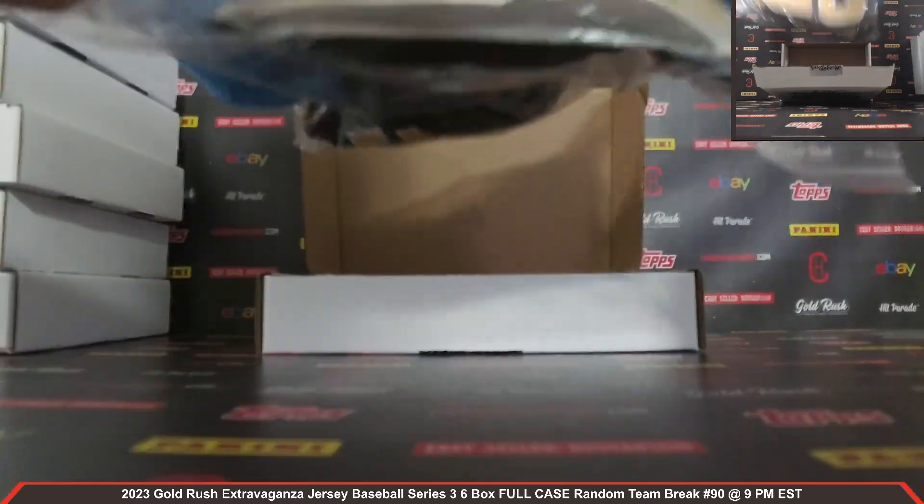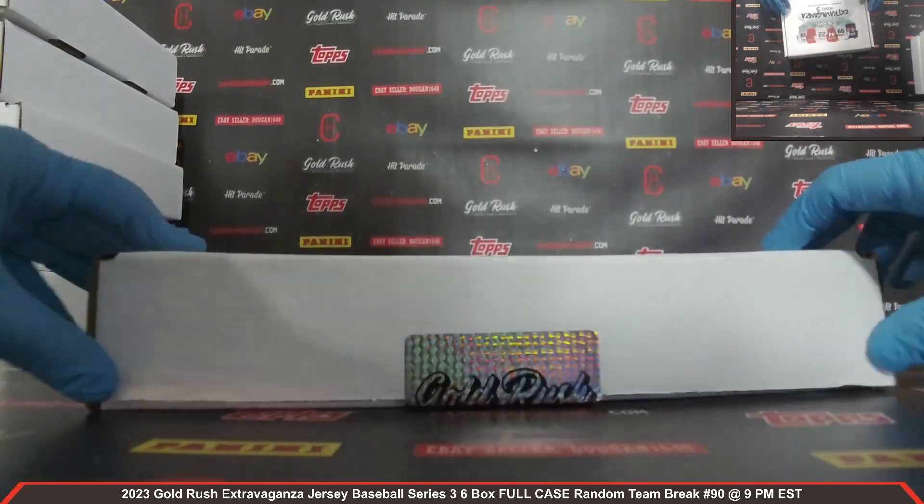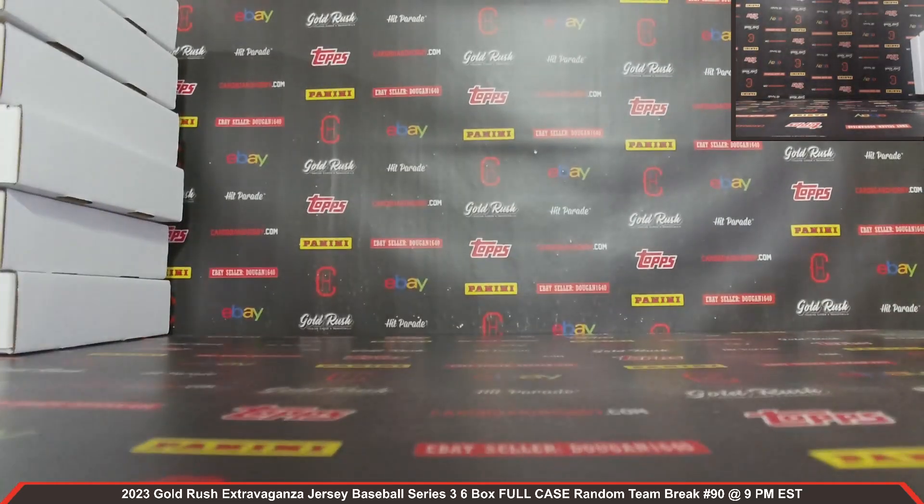Beautiful hit — congrats to Tom B on the Fernando Tatis Jr. El Nino. Six beautiful jerseys — I want to thank everyone so much for breaking with us, guys. Really appreciate the support. CardboardHobby.com — we do have breaks filling on our website, teams and spots are selling quickly. We still have another break coming up tonight, and a great break schedule all week long leading into the holiday weekend. Our holiday break special only has three spots left — a 10-box holiday random team break special, five different products, 10 total boxes, breaking this Saturday night. Only three spots left. Thank you so much for all your support — please be smart, be safe out there.